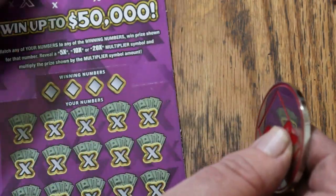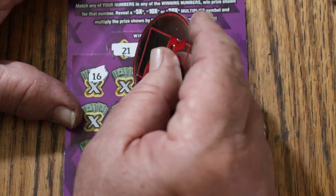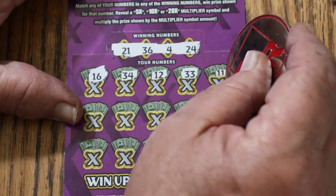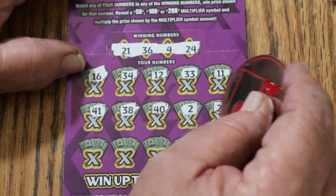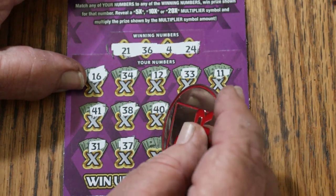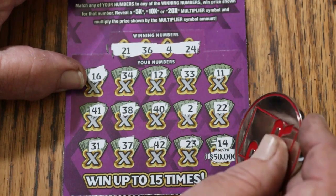Ticket 54. Winning numbers: 21, 36, 4, and 24. My numbers: 16, 34, 12, 33, 11, 41, 38, 40, 2, 22, 31, 37, 42, 22, 23, and in the corner 4. Those longest of long odds — 14 — nothing.